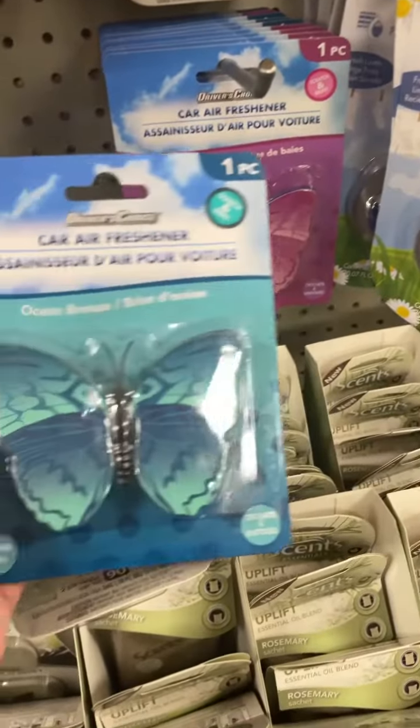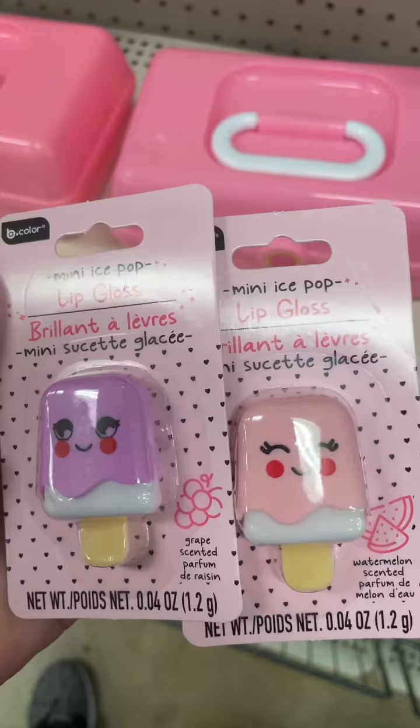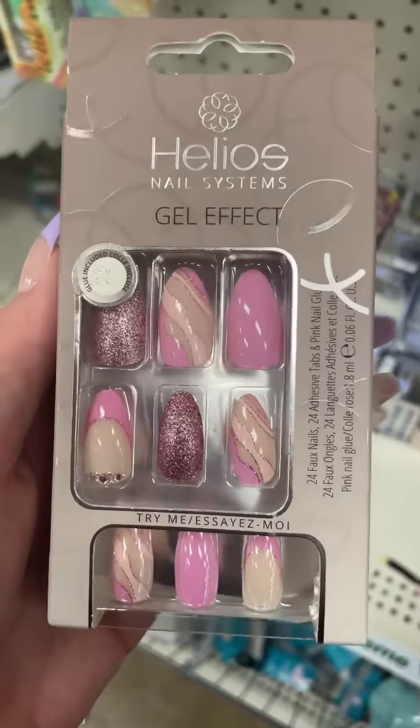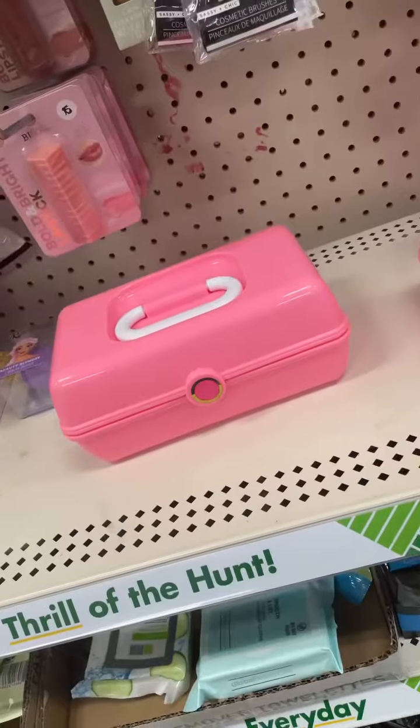They had a pretty great selection of pinwheels — I really love the flower ones. I found this Mentos cool mint air freshener and these butterfly ones too. I also found this really cute ice cream cone nail polish, mini ice pop lip glosses, a cherry blossom bath bomb, some Chupa Chups lip balm, and these really cute press-on nails — definitely grabbed these!